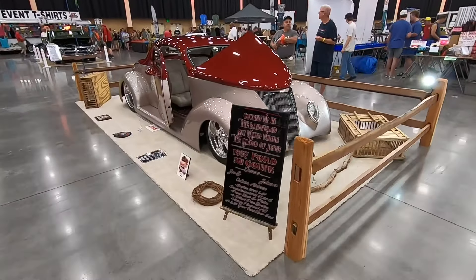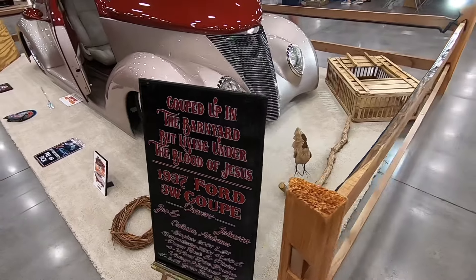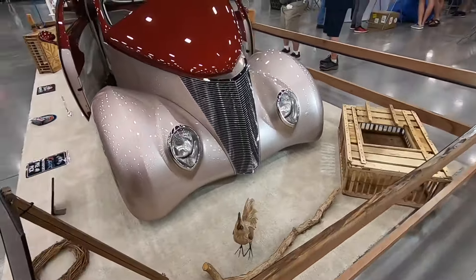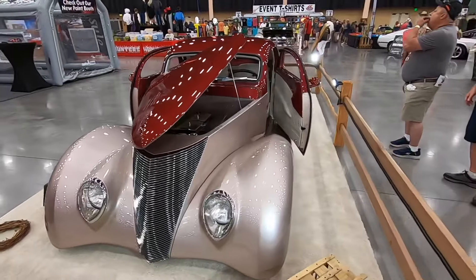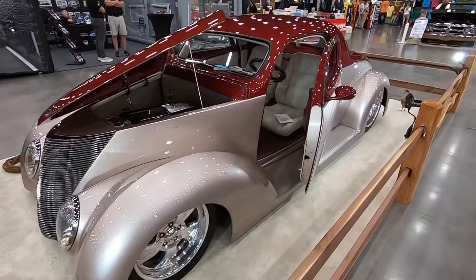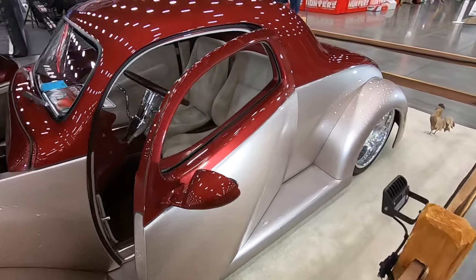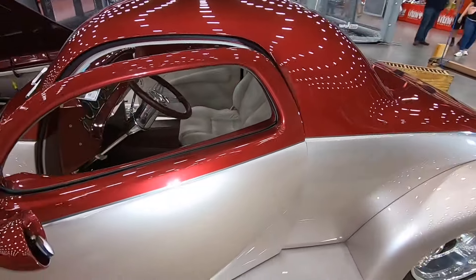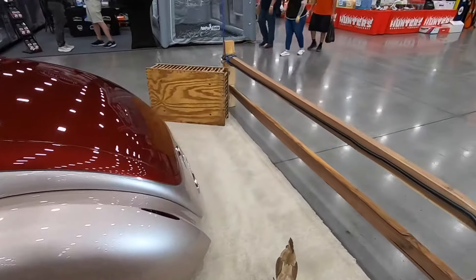Here is another favorite from the show today. Although this says it's a 1937 Ford, I sincerely doubt there's anything 1937 Ford about it - I imagine this is a body from Downs Fiberglass or Monotti, very reminiscent of the Smoothster that Boyd Coddington built years ago. This is a very nice example of a street rod.